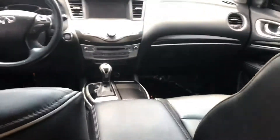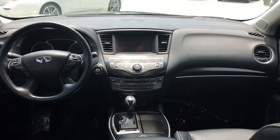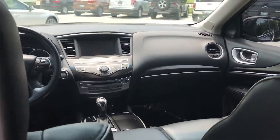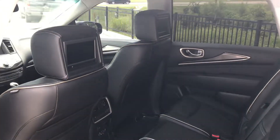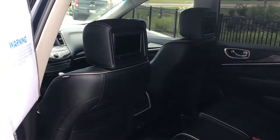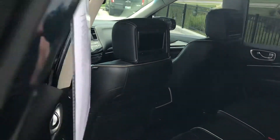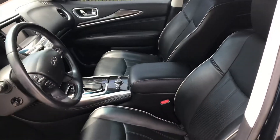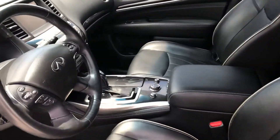Here we go — you can see the cabin up front. This car is fitted with the theater package, so we have the TV screens in the rear headrests. It's an Infiniti factory installation. Let me show you the driver and front passenger seat.